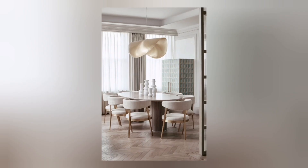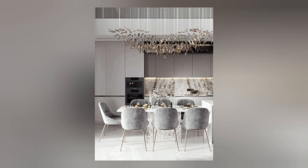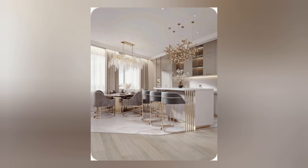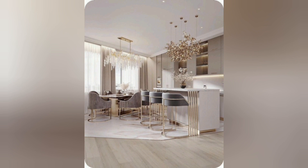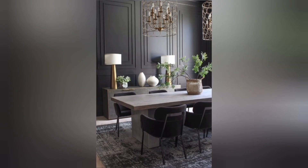Modern kitchens incorporate energy-efficient lighting features such as LED lights to reduce energy use and enhance the overall aesthetic. Many modern kitchens and dining rooms in the United States are equipped with smart technologies such as smart appliances and smart lighting.